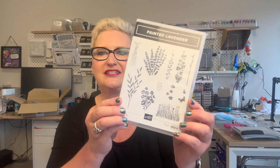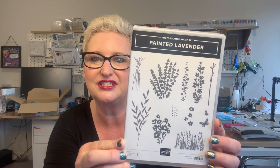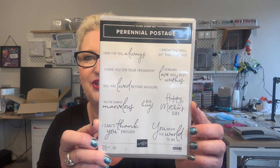It's a big suite because it has two stamp and die sets with it. These are the Painted Lavender sets — all different types of versions of lavender flowers with some butterflies. It comes with dies so that you can either stamp them or die cut them and layer them on your projects. Those stamps are the photopolymer stamps for the lavender. It also comes with another set called Perennial Postage, and these are your sentiments with wonderful sentiments for a lot of the holidays coming up.